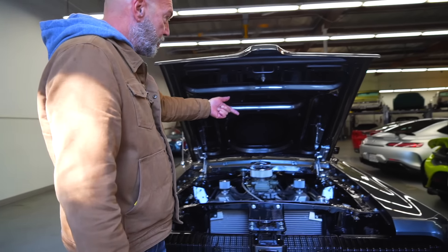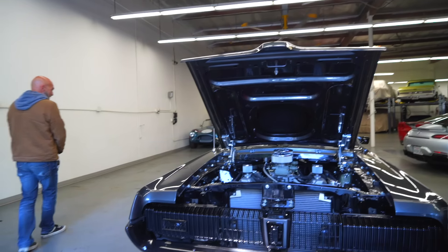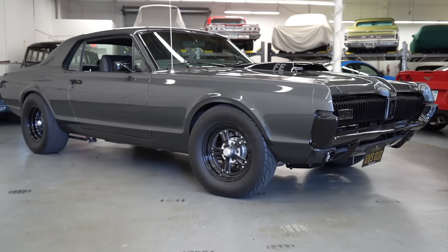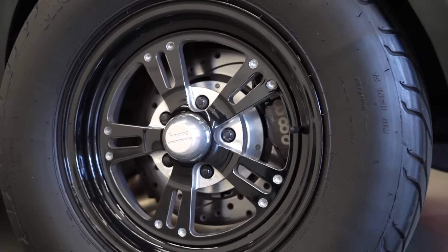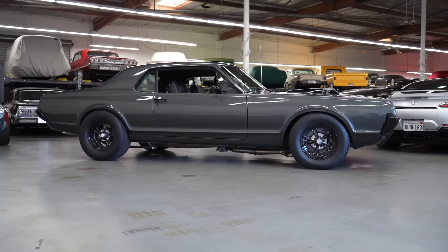I see a Wilwood master — are you on manual brakes? Yes, six piston in the front, four piston in the back. I love your wheel choice, by the way. Are these Welds, or is it another brand that looks similar? American Racing.